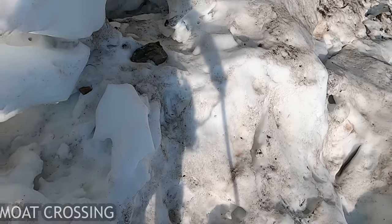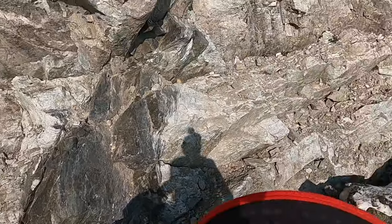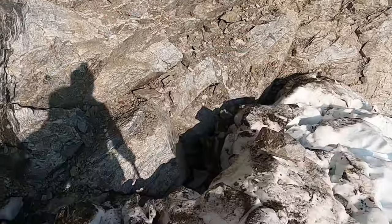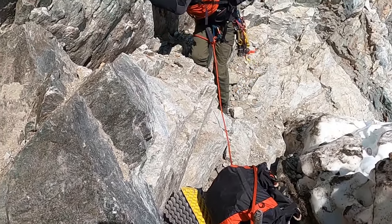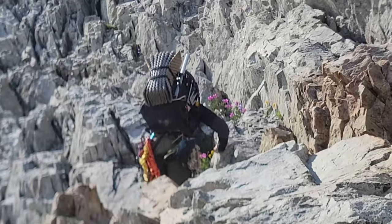Traversing the glacier to the foot of the buttress at 6,800 feet got us to the moat. Late season attempts may find this part challenging, but we had a collapsed snow bridge to gain the buttress that made it easy. An important note: no water existed on the route past this point. Late season ascents should plan on taking enough water to last until reaching the snow fields on the southwest side of the mountain. After melting enough snow for our climb, we began the two fifth-class pitches to gain the buttress proper.